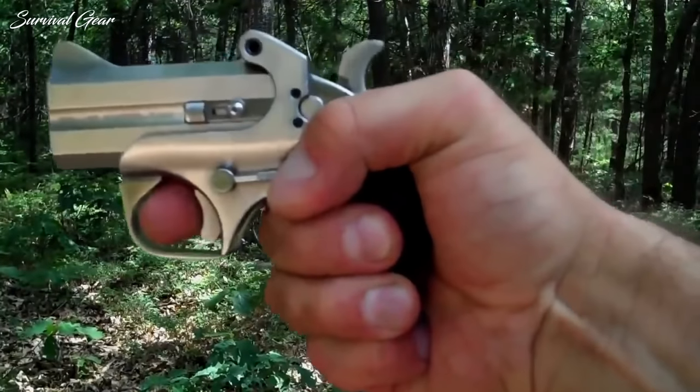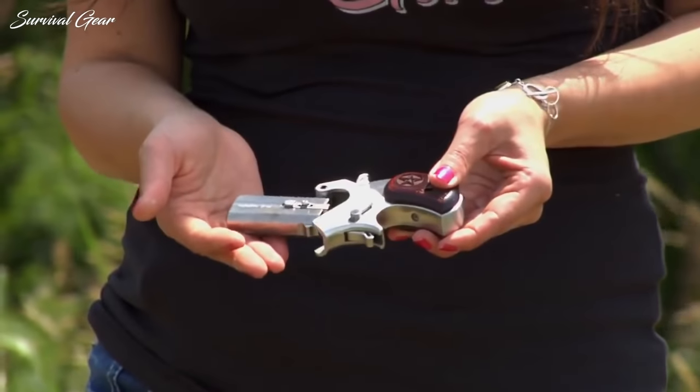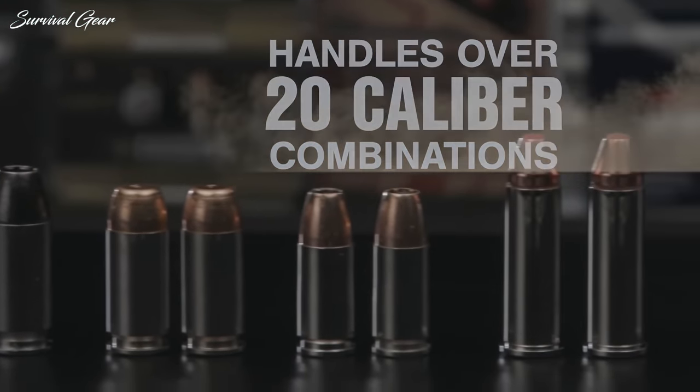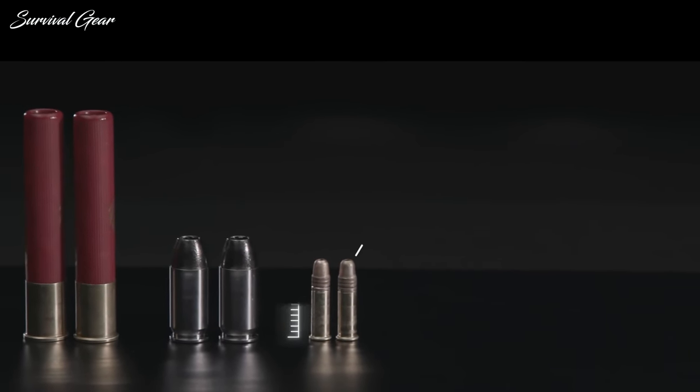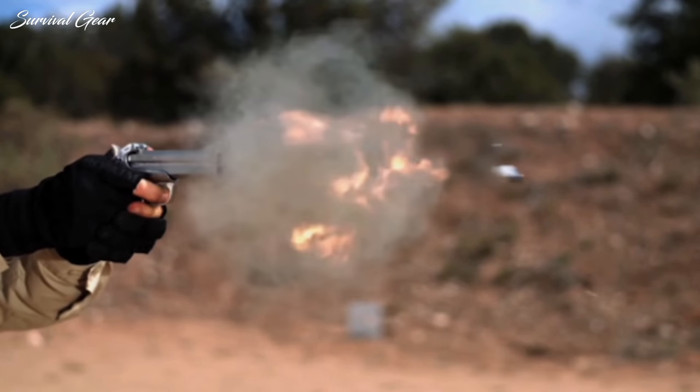In the world of personal defense, pocket pistols are often called upon to provide effective protection in a package that can be easily carried. As the gun community becomes more diverse, people are more interested than ever in pocket pistols. They call for a firearm that's well-hidden until needed and is reliable, shootable, and comfortably carried.